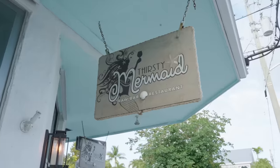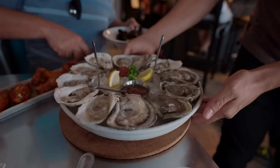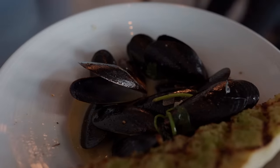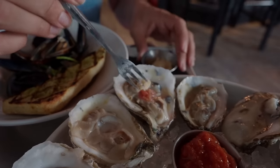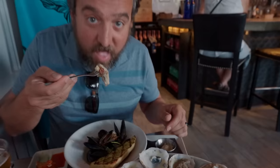Now it's time for stop number two on our happy hour tour — the Thirsty Mermaid. That was an amazing happy hour. We had oysters, mussels, ceviche, and some of the best wings I've ever had. Everything was on happy hour, like eight bucks each — a lot of food and very delicious. We are stuffed, and now we're going to go home and go to bed pretty early because we have a very early wake-up call for Dry Tortugas.